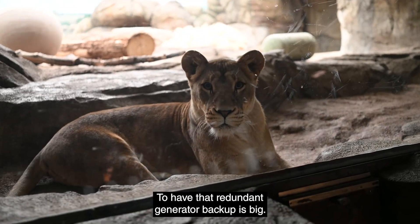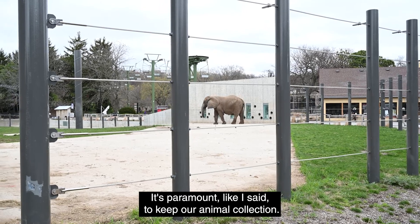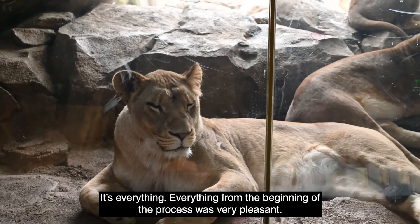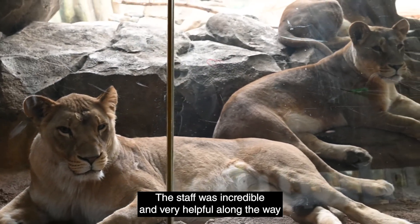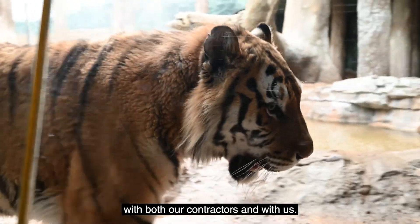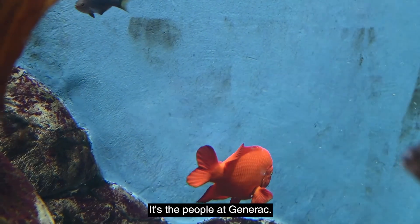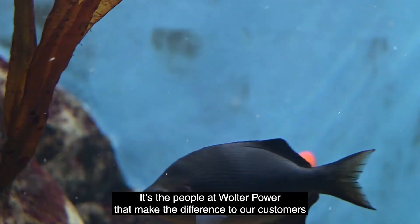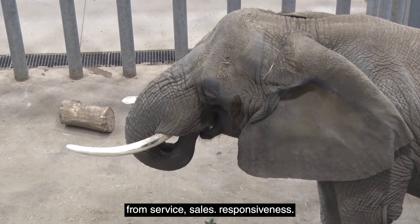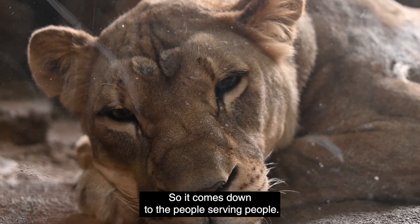To have that redundant generator backup is paramount — it's everything — to keep our animal collection. From the beginning of the process it was very pleasant, the staff was incredible and very helpful along the way with both our contractors and with us from start to finish. It was a good team. It's the people at Generac and the people at Walter Power that make the difference to our customers — from service, sales, and responsiveness. It comes down to people serving people.